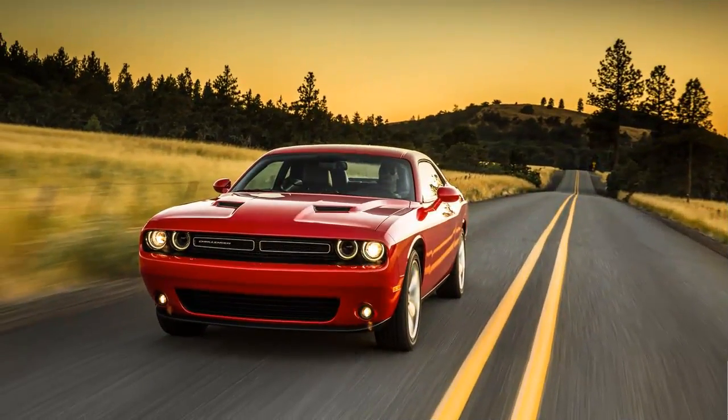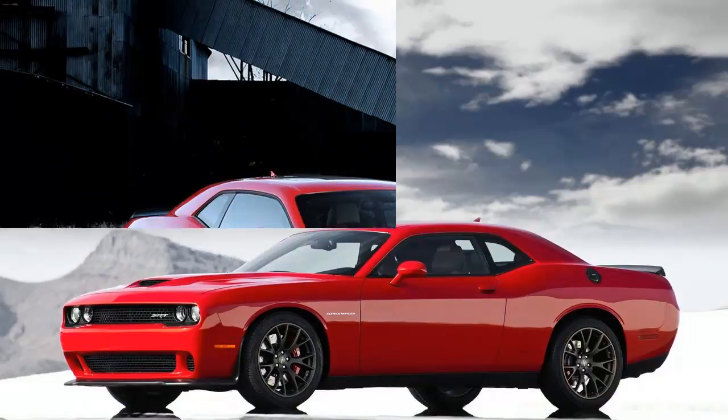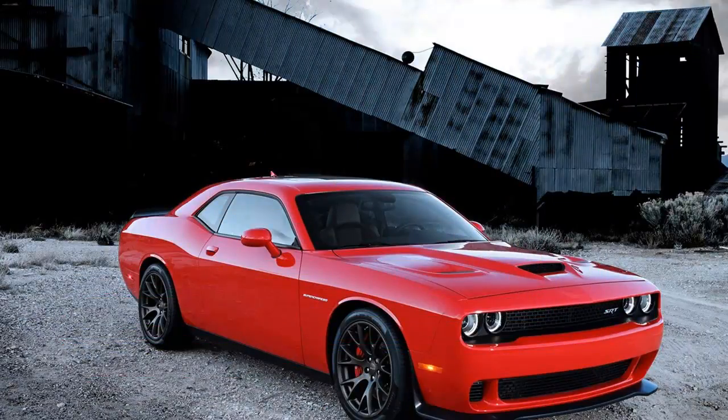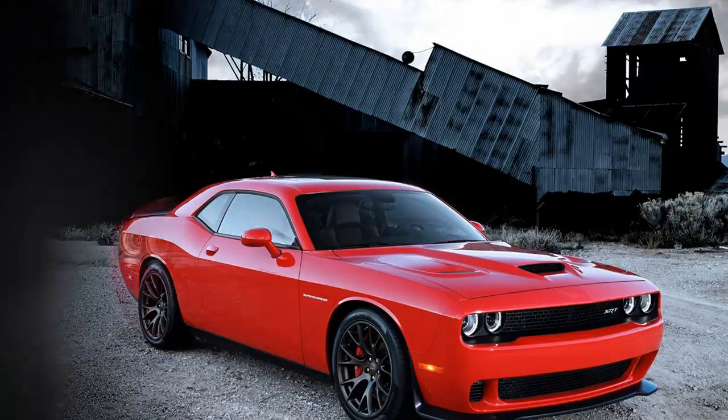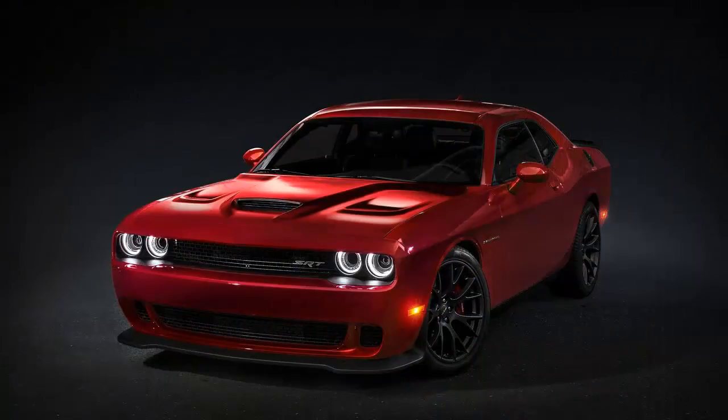It has certainly still got show. For 2015, Dodge adds 1971 cues to the basic 1970 styling theme, including its split-port grille inserts and quad tail lamp treatment. Other updates include headlamps with stern-looking LED halo rings and smoother front and rear fascia.